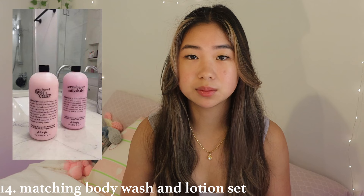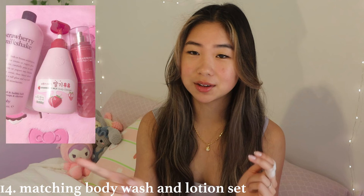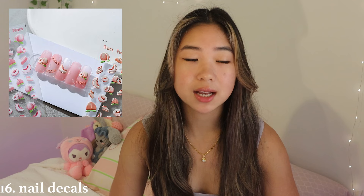My next idea is nice slippers — either the fluffy ones or ones that look like characters like Hello Kitty. Next thing is a nice body wash and matching lotion scent, which is really nice because some people just have body wash and lotion that don't correspond and don't smell together. Then we have a toiletry bag — especially the ones that are stain-proof, which is so useful for makeup and toiletries when traveling. Next thing is nail decals — cute, lovely, and budget friendly.